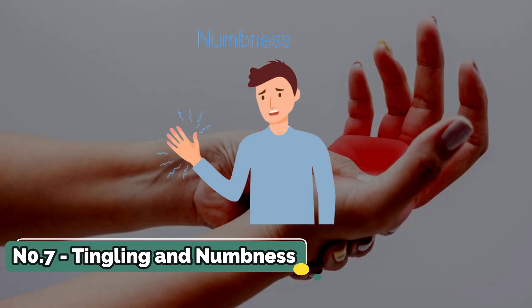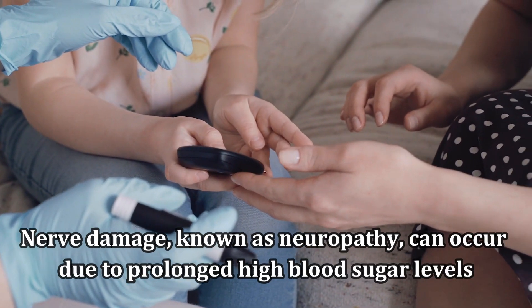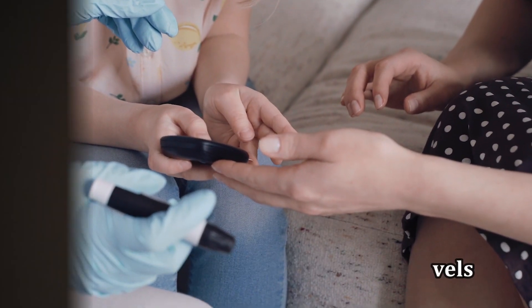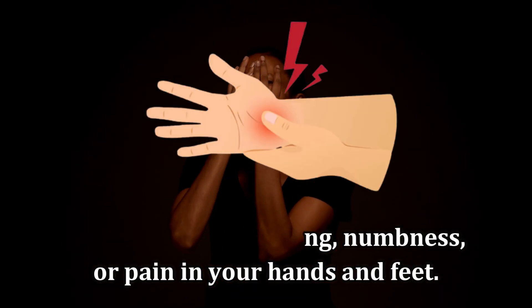Number 7: Tingling and Numbness. Nerve damage, known as neuropathy, can occur due to prolonged high blood sugar levels. This can lead to tingling, numbness, or pain in your hands and feet.